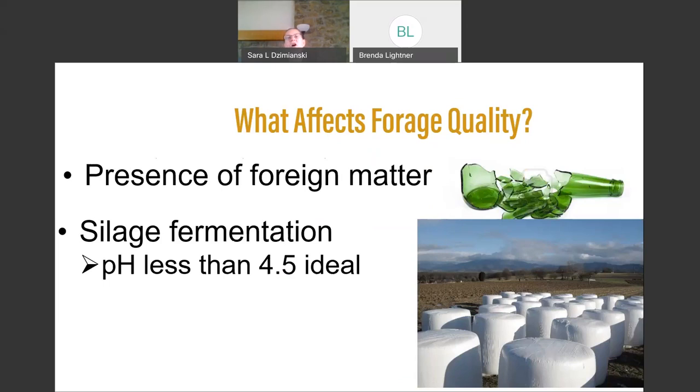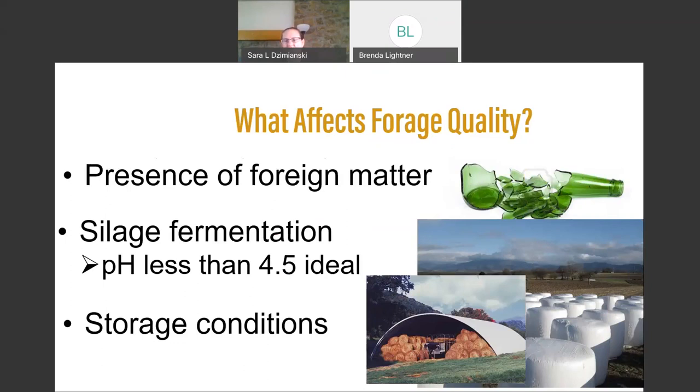Silage is something we don't often think about feeding goats, but it can be a very high quality dairy goat feed if properly made. Make sure the pH is less than 4.5 — above that you can have problems with botulism and other issues. Ensiling any hay or forage makes it more digestible and can really support lactation. Also think about storage conditions for hay: stored outside you'll lose a lot of quality, so store covered and dry with appropriate moisture to prevent molding.